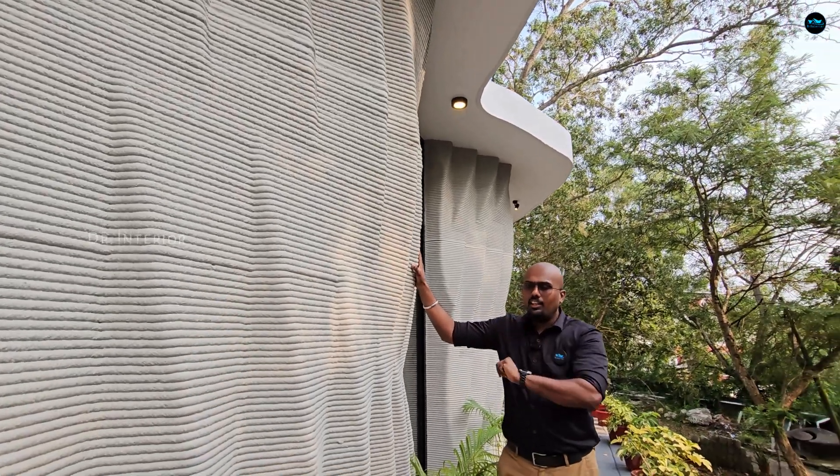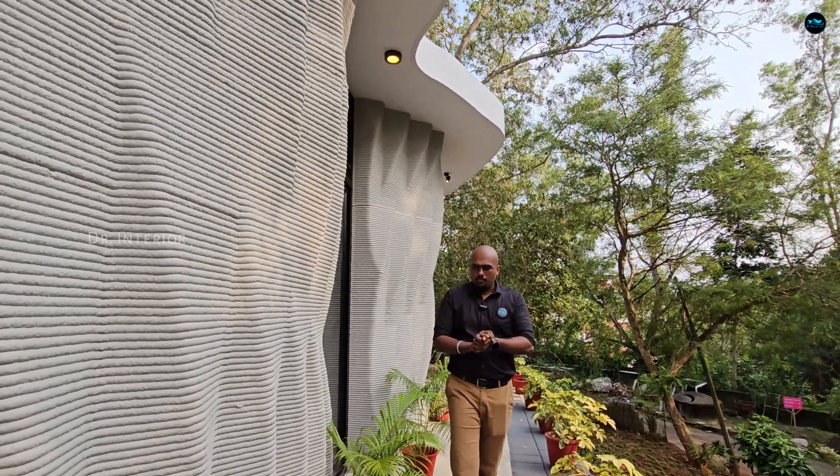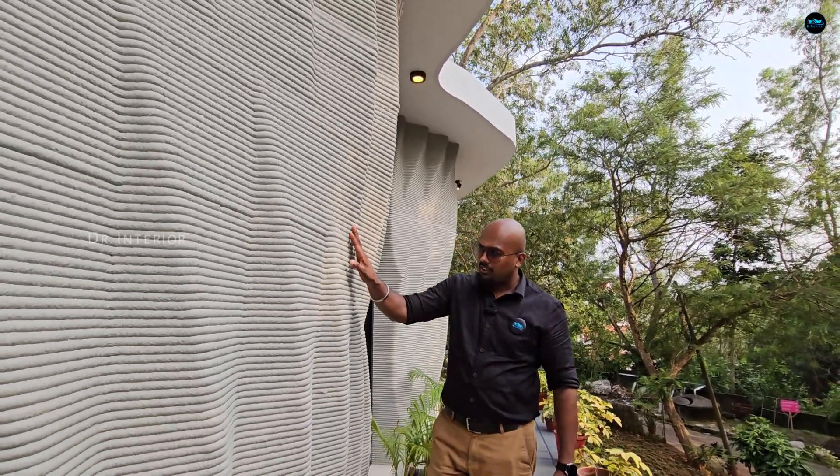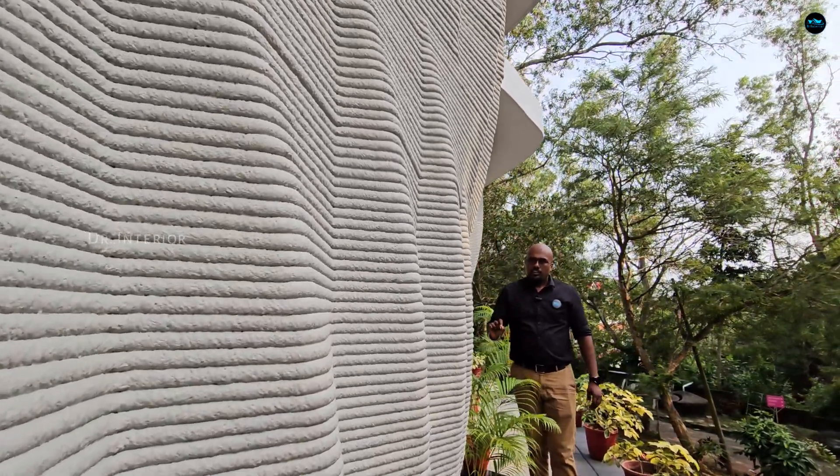Now we are in the building. The structure is the best part. One advantage in the building is to be able to make the building in any configuration.